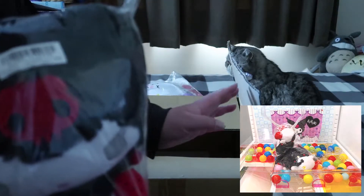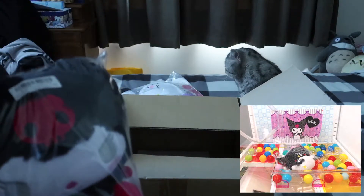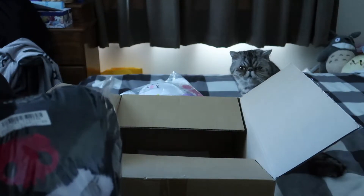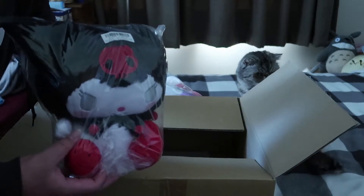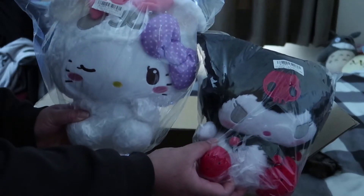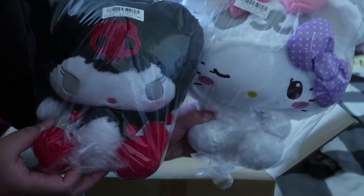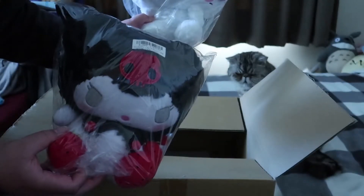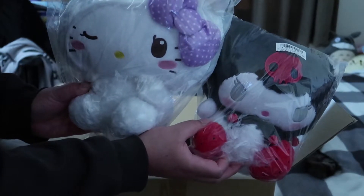That's it. I think my cat's eyeing up the box. So these are my two plushies that I've been holding for about a week. We'll go to part two once my other box comes in.